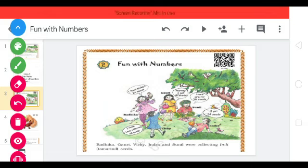Let's take a look at this picture. There are five children in this picture, named Vicky, Radhika, Gauri, Sunil, and Indra.